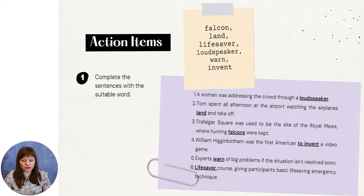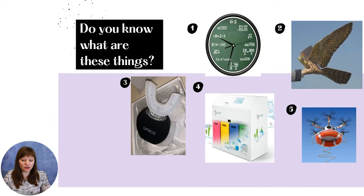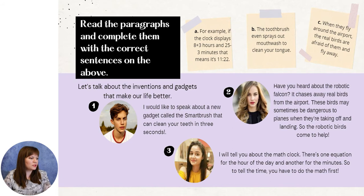Look at the pictures that we have here. Do you know what these things are? Maybe you can just suppose. In the text we have to read today, we will find what these attractive unknown things and gadgets are used for. So be attentive. Let's read the paragraphs and complete them with the correct sentence from above.